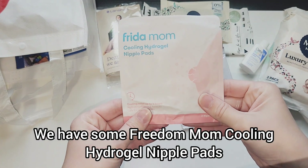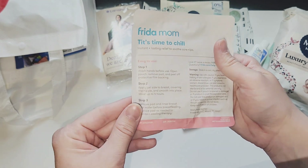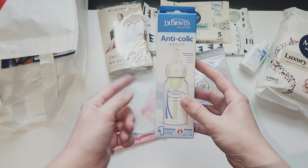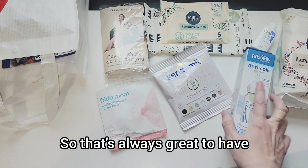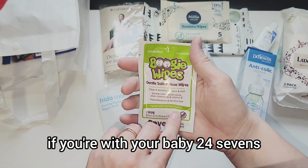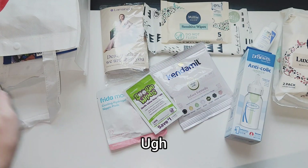We have some FridaMom cooling hydrogel nipple pads — cooling relief for up to four hours, two included. I've never seen these before, that's pretty neat. We got a baby bottle — two years ago when I did the Amazon sample registry box I received one of these, so that's always great to have especially if you're nursing. Plus we got boogie wipes and nose wipes.